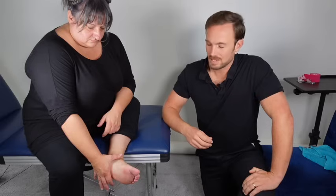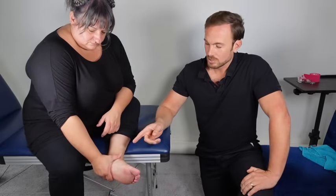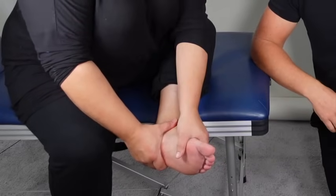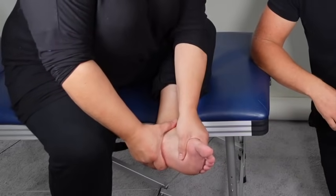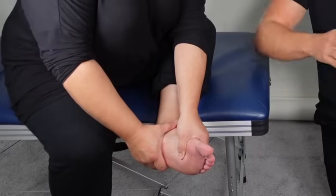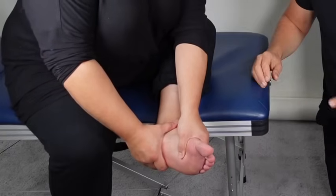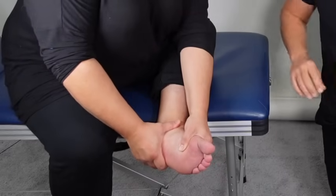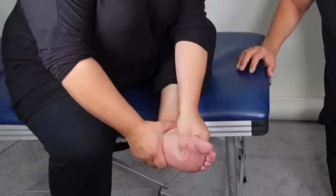Next we're going to show how to mobilize the joints in the middle of the foot — the mid-tarsal joints — which is a lovely way of loosening up the foot, especially if it's sore and stiff. Use one hand to grab around the heel and the other to grab around the front of the foot. Avoid pressing on any tender points around the bunion. When you have a comfortable hold of both ends, move one hand one way and the other the opposite way to produce a twisting action.